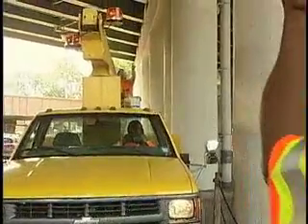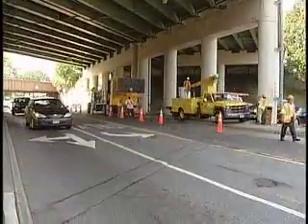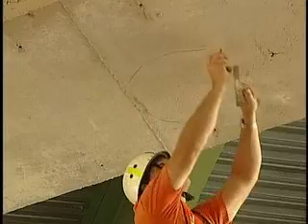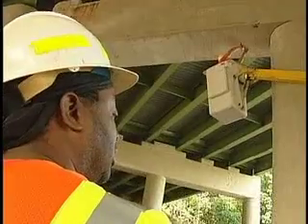Today we're doing a routine biennial inspection. The inspectors are looking for conditions underneath here — the steel, the bearings, the cap beam, the concrete. They'll hammer tap the concrete and they'll find hollow areas. After they finish underneath the bridge, they'll look on top of the bridge, they'll look at drainage conditions on top of the bridge, and they'll look at the wearing surface on top of the bridge.